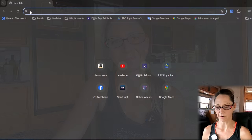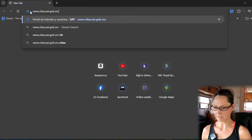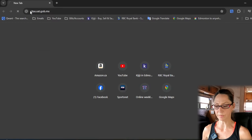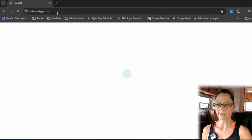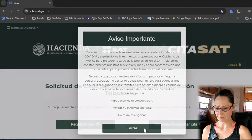The first step is to make an appointment online. Go to www.citas.sat.gob.mx — this is where you'll schedule an appointment. The first thing that pops up should be a privacy notice. Just click at the bottom to close it. We're going to use two tabs, but not right away. The first thing you're going to do is click here to register an appointment — 'cita' means appointment.